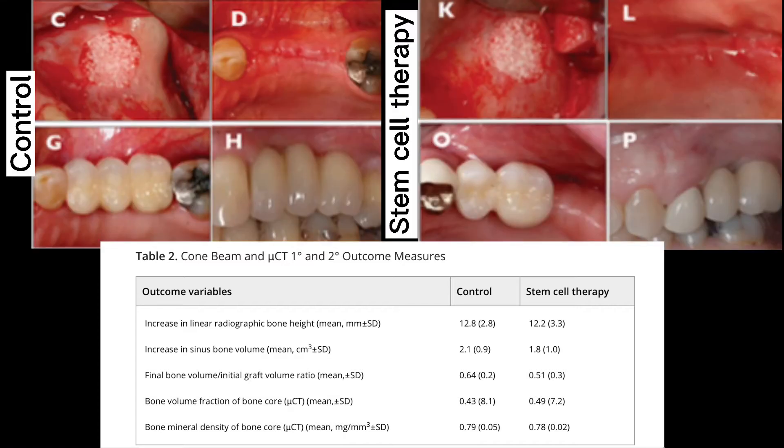After elevation of the maxillary sinus, the beta-TCP scaffold and stem cells on the scaffold are placed on the sinus cavity, seen in letters C and K. After the closure of the surgical site, occlusal views of the toothless areas two weeks after are shown healing in letters D and L.